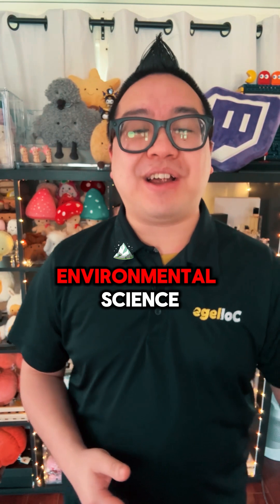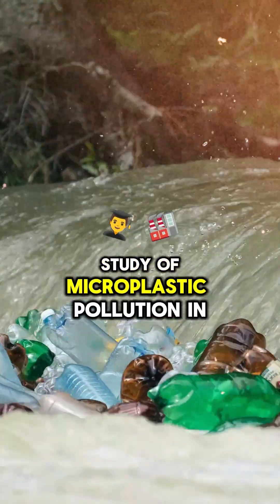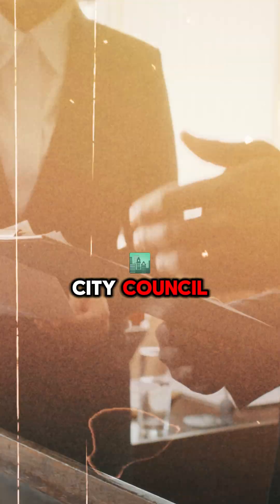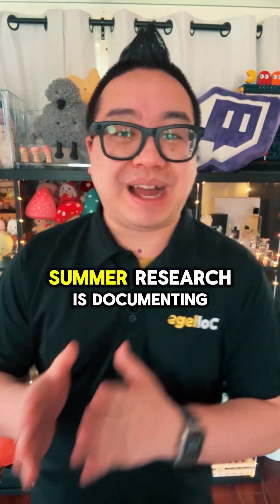James was passionate about environmental science. He created a simple but effective study of microplastic pollution in local waterways, documenting his findings and presenting them to the city council. Caltech took notice too. The key to impressive summer research is documenting your process meticulously.